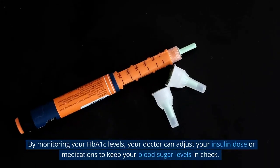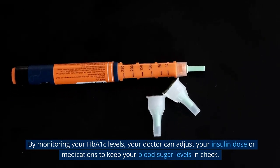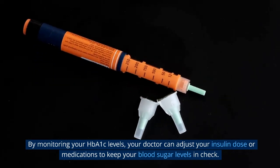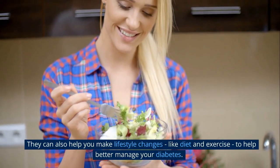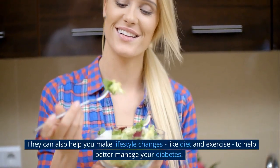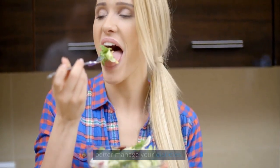By monitoring your HbA1c levels, your doctor can adjust your insulin dose or medications to keep your blood sugar levels in check. They can also help you make lifestyle changes, like diet and exercise, to help better manage your diabetes.